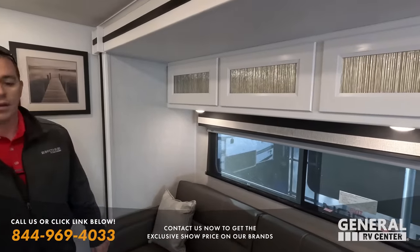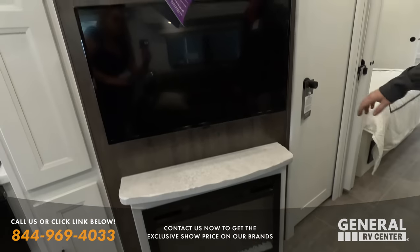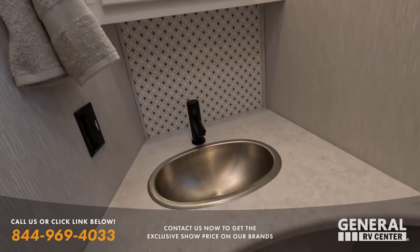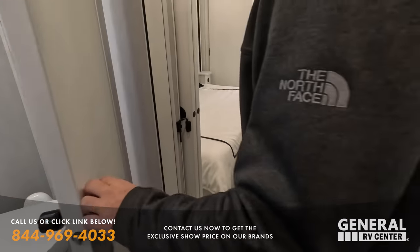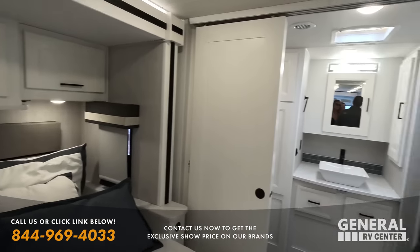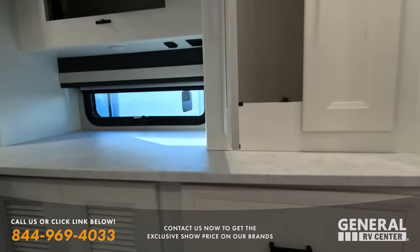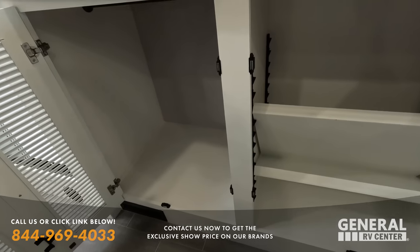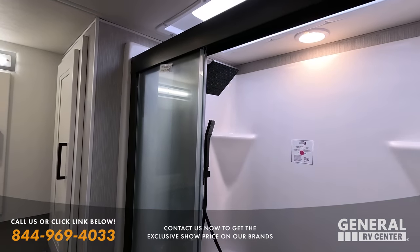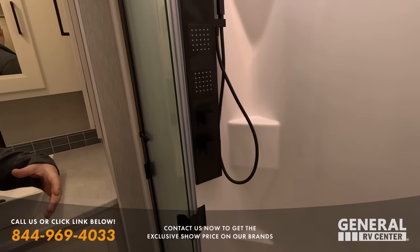Soft-close cabinetry. Very pretty, cute valances. Tri-fold bed right here. Seating directly across from your fireplace. One of those pivot hinge doors — if you're a broader-shouldered person, you can get in and out without rubbing the sides. When the slides are in, it makes for a little bit more room. Storage behind the TV on both sides. Good wardrobe space, lots of drawers. Prep for a side-by-side washer and dryer — you don't have to use a combo washer and dryer.